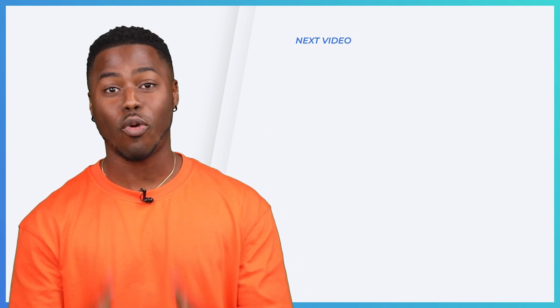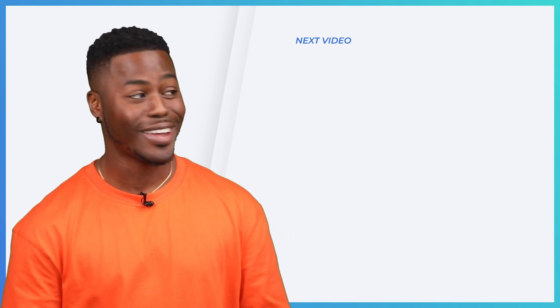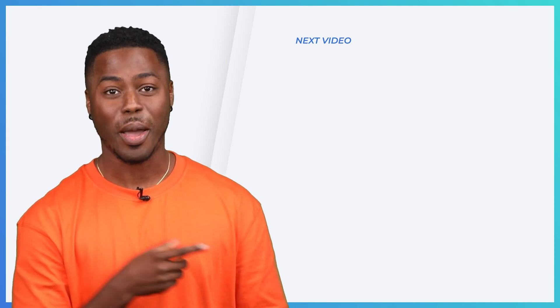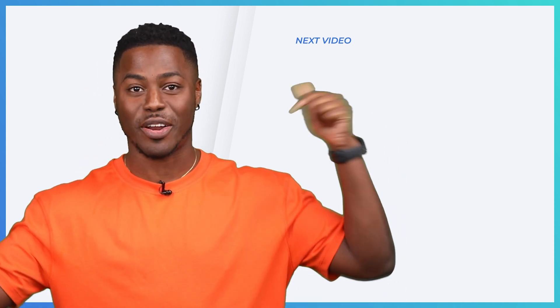Hey, BG Squad. Thanks so much for checking out our channel. We have more great content for you like this video right here and this video right here. Don't forget to subscribe to this channel right now and tap that notification bell.